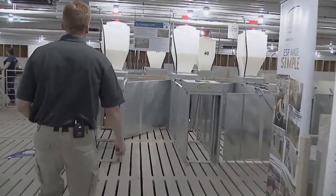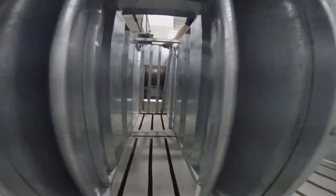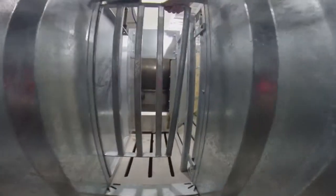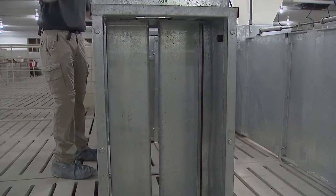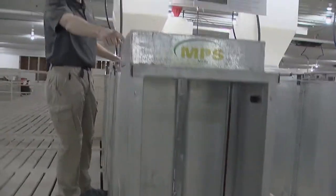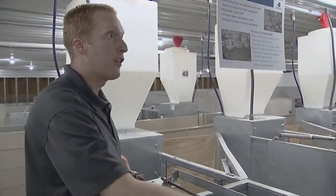The default position for these feeding stations is that the doors are open. As the sow walks in, she has to push the center gate open, which closes the back door. This is key because it protects the sow from feed aggression from other sows.